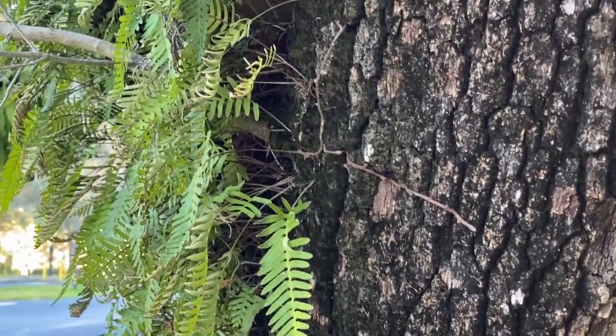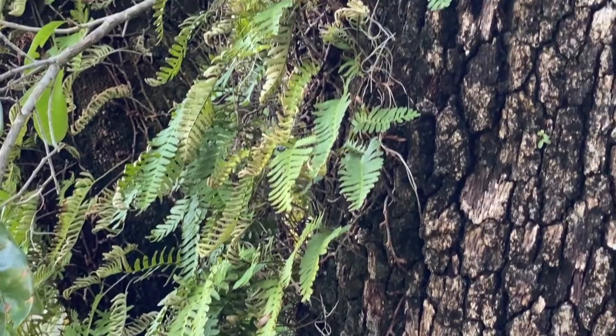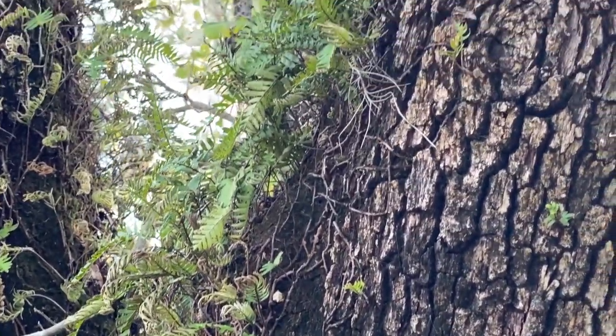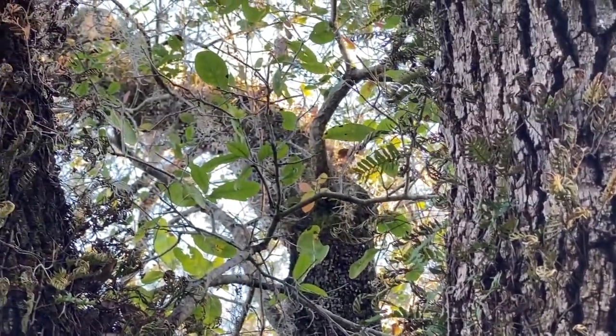The resurrection fern is an epiphyte, or epiphytic fern, which means that it grows on top of a host — be it other plants or structures such as fence posts or rocks. Being an epiphyte, it does not take anything from the host.